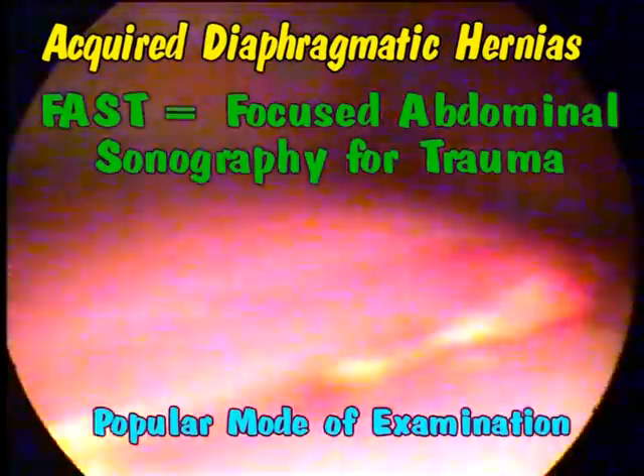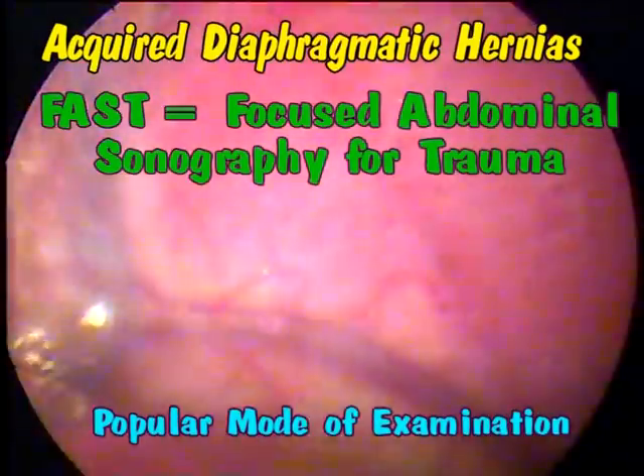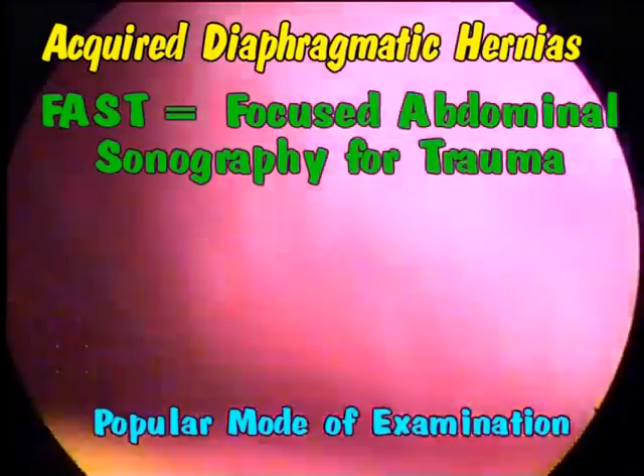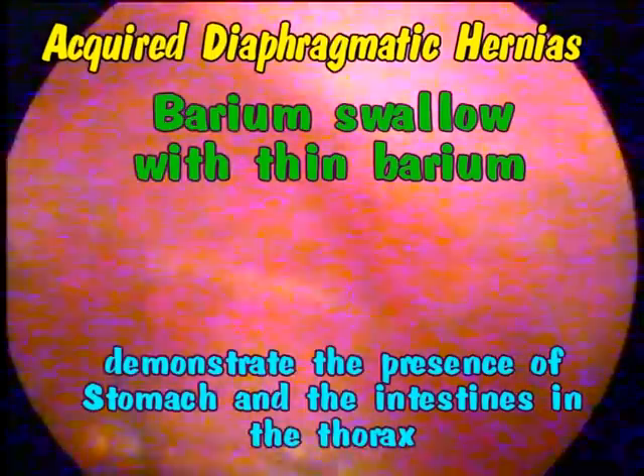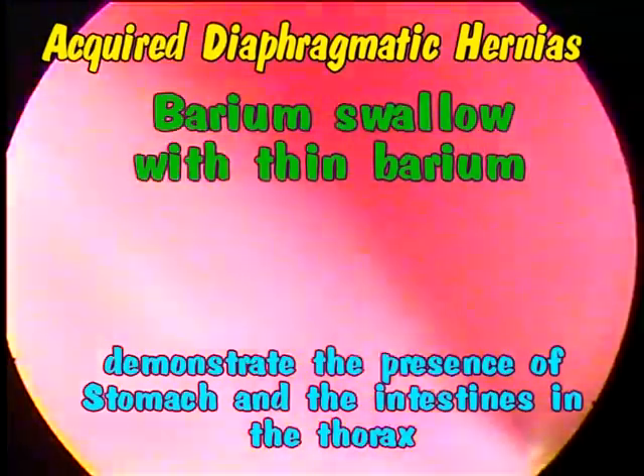In recent times, focused abdominal sonography for trauma (FAST) is becoming a popular mode of examination. Barium swallow or thin barium studies can demonstrate the presence of stomach and intestines in the thorax.